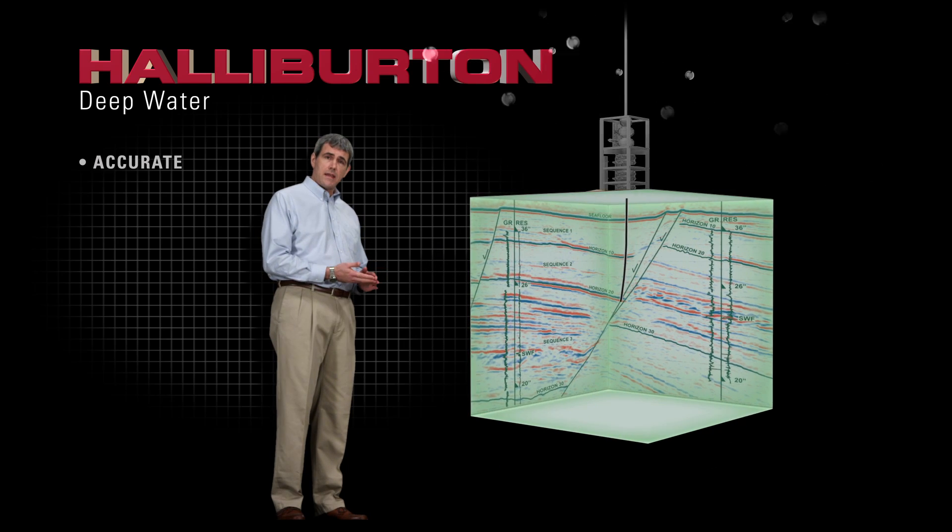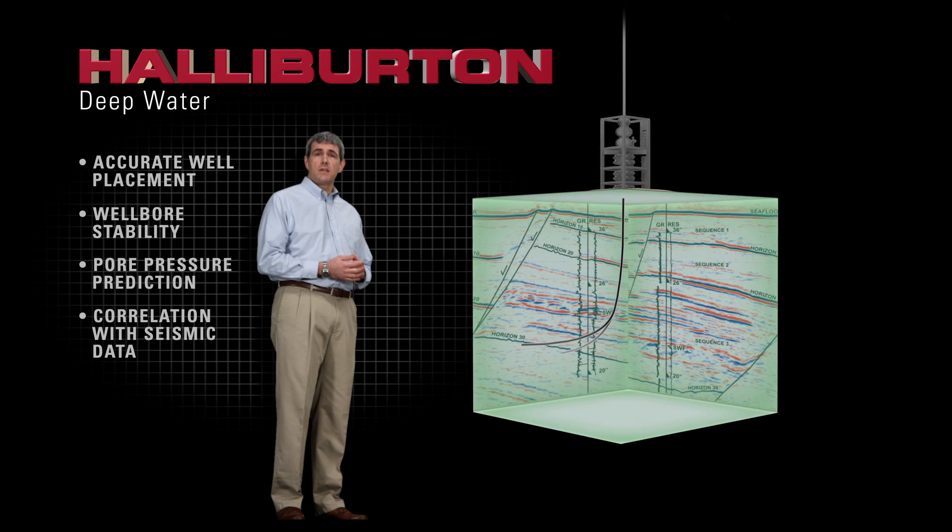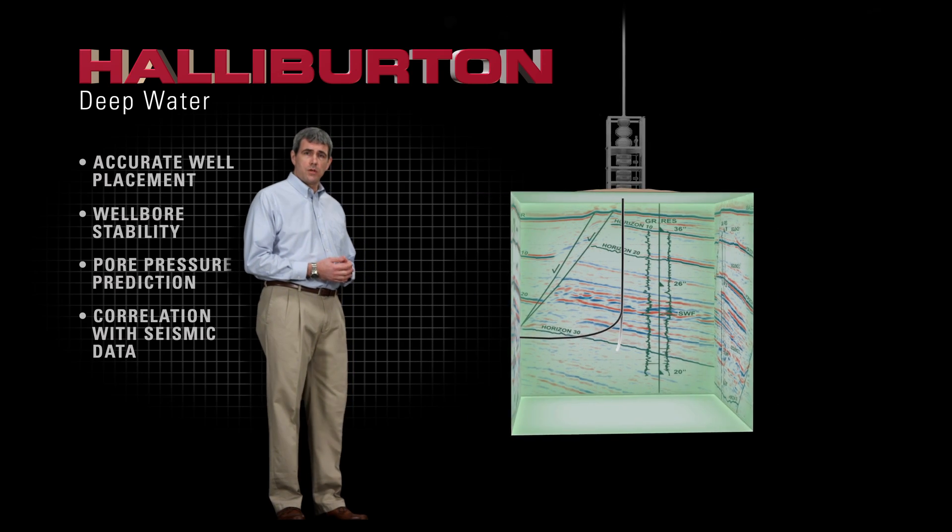Challenges like accurate well placement, wellbore stability, poor pressure prediction and correlation with seismic data dominate deep water operations.